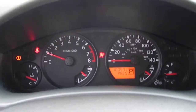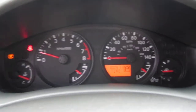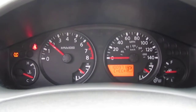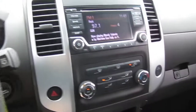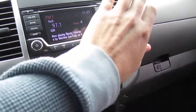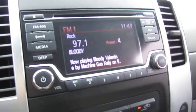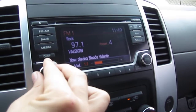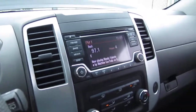Starts right up — only warning light we have is tire pressure. We have a hundred thousand even miles. Sounds very good, no timing chain whine. Ice cold AC. And as you can see our nice screen stereo there — let me retract that, not touch screen but just a screen for viewing of the stereo.